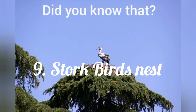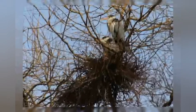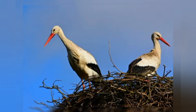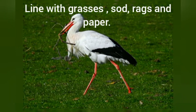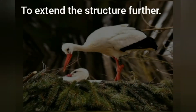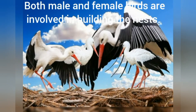Did you know that stork birds' nests last for centuries? Yes, storks use the same nests year after year when they return from migration. They just add new sticks and branches, and line them with grasses, sod, rags and paper, to extend the structure further. Both male and female birds are involved in building the nests.